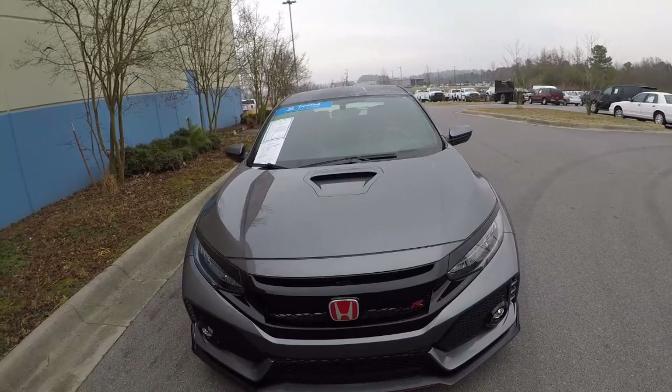Hello, welcome back to the channel. If this is your first time, my name is Rich. This is the Corvette Posse channel and today we are going to do a review on a Civic Type R.